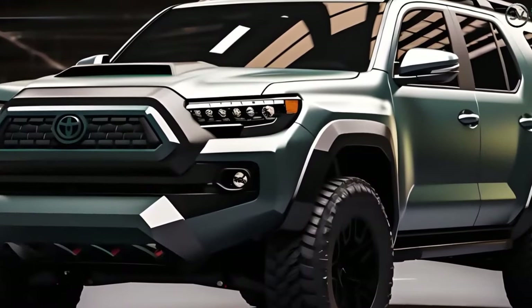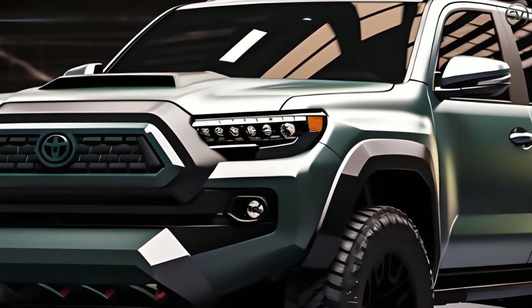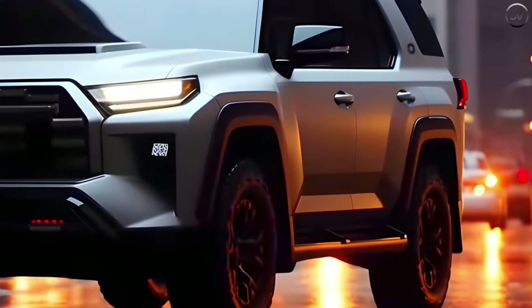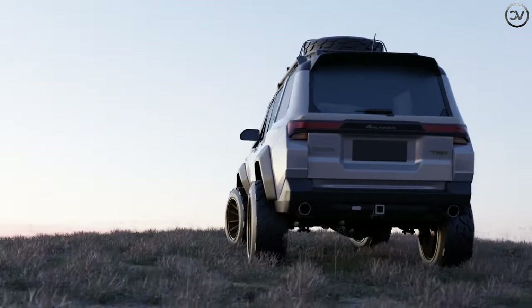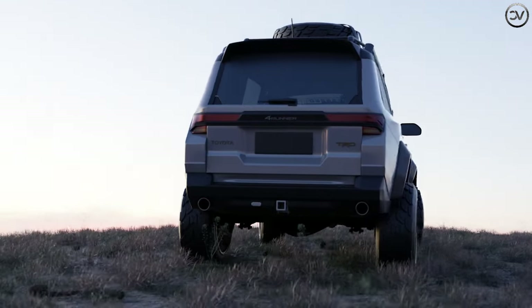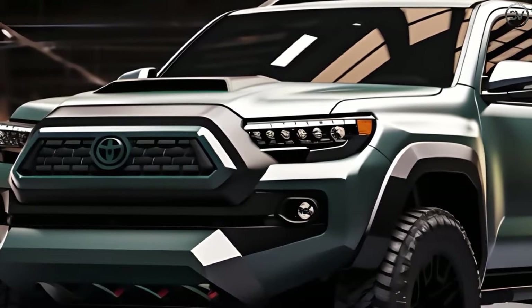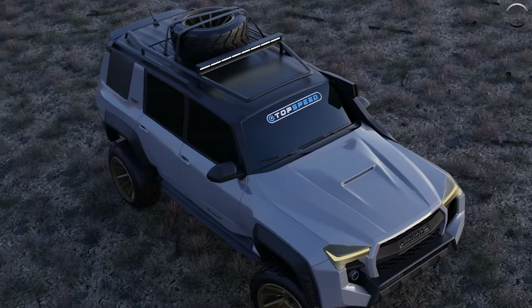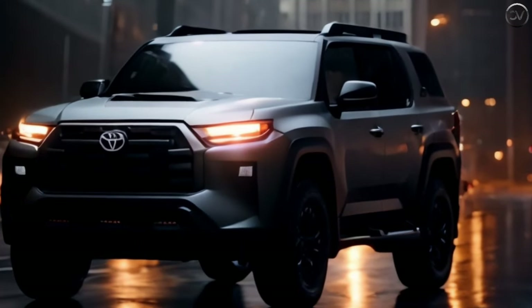The 2025 Toyota 4Runner is set to be a spectacular performer in the American auto market with a bold and robust design, epitomizing its strong sense of adventure and off-road capability. Its exterior features a distinctive front grille with a strong, commanding presence. The muscular wheel arches contribute to its rugged aesthetic and help it tackle challenging terrain. The LED headlights and tail lights enhance its visibility.